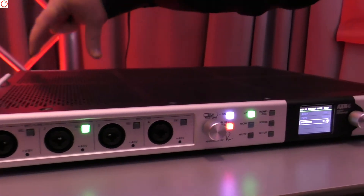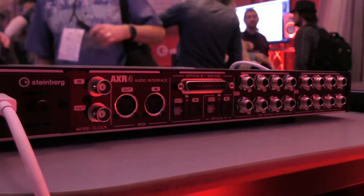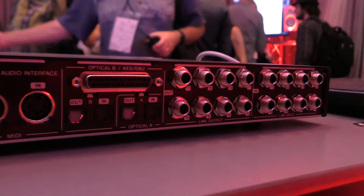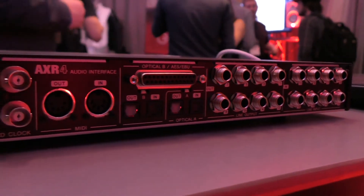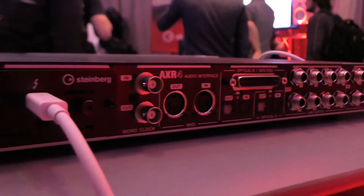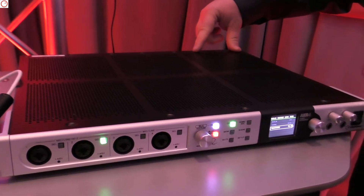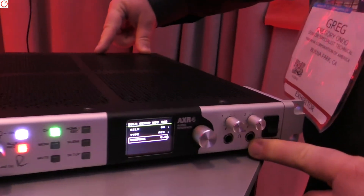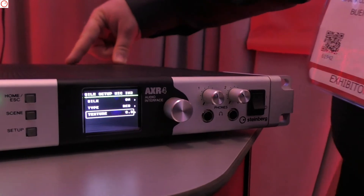On the back panel, we have eight additional analog line level inputs, eight analog outputs, 16 channels of digital connection via either AES-EBU or ADAT, MIDI in and out, and if you're synchronizing to professional sync boxes, word clock in and out. It connects to your computer via Thunderbolt 2, and there are two discrete independent headphone mixes that you can use in conjunction with the control room in Cubase or Nuendo.